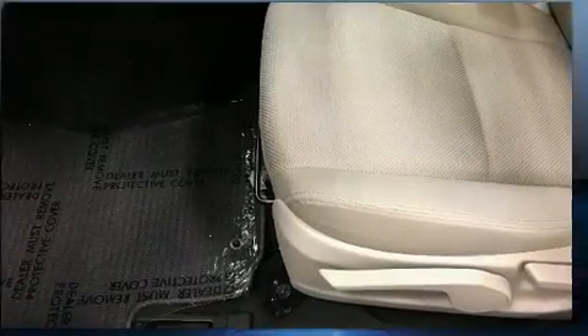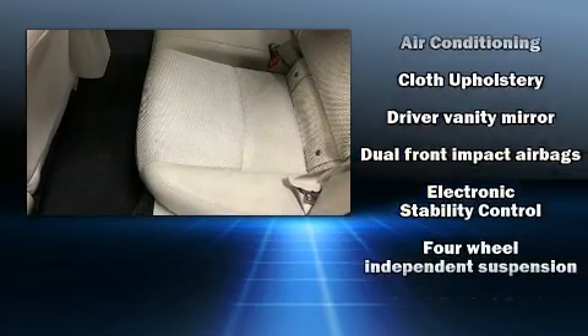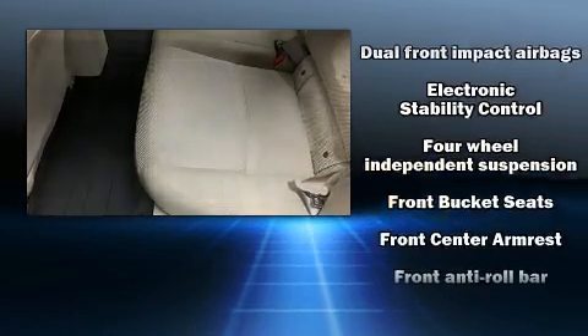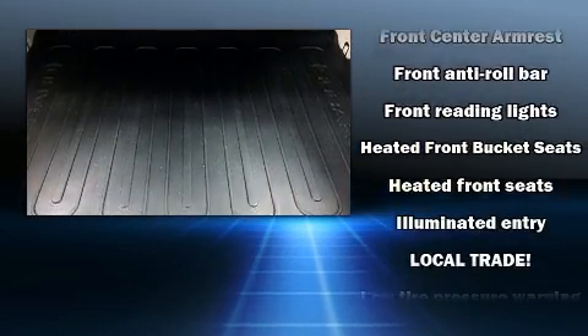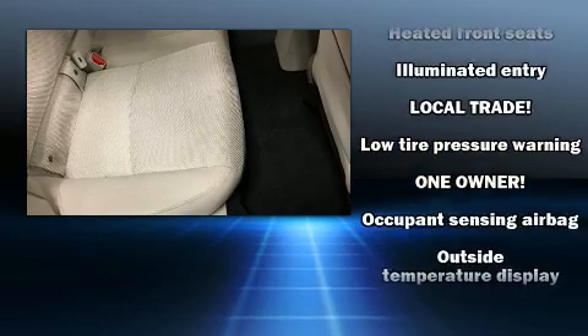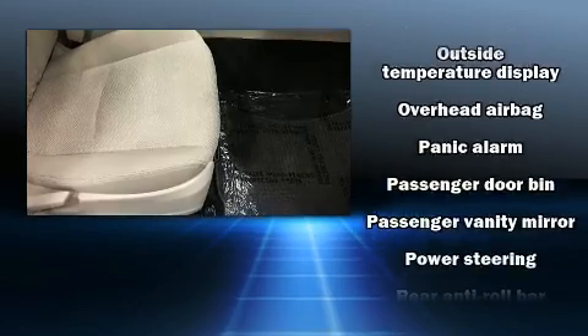Subaru ensures the safety and security of its passengers with equipment such as dual front impact airbags, head curtain airbags, traction control, a security system, and four-wheel disc brakes with ABS. Brake Assist technology provides extra pressure when applying the brakes.